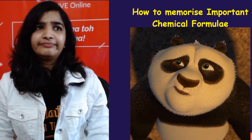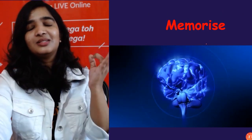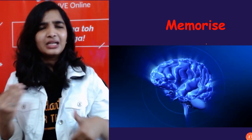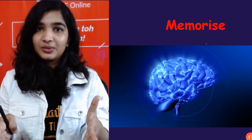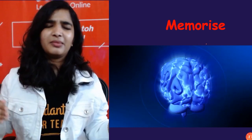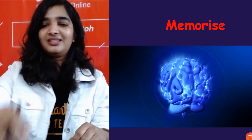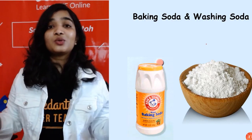How to memorize important chemical formulas? Practice is the only answer — trust me. Although we come up with tricks to make chemistry easy and fun, at the end of the day it's all about hard work. Every day, practice at least five formulas, five elements, atomic numbers, atomic masses — whatever is the basic of chemistry. That is my suggestion.